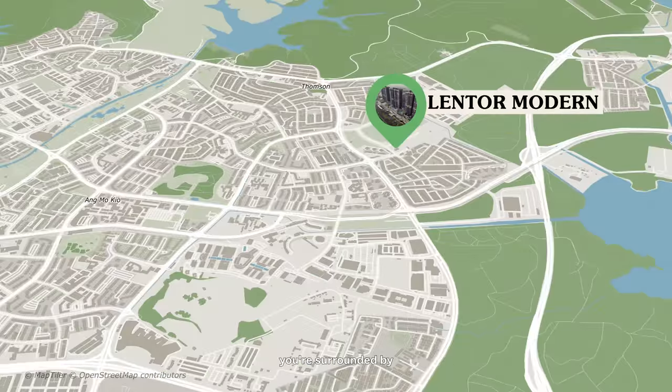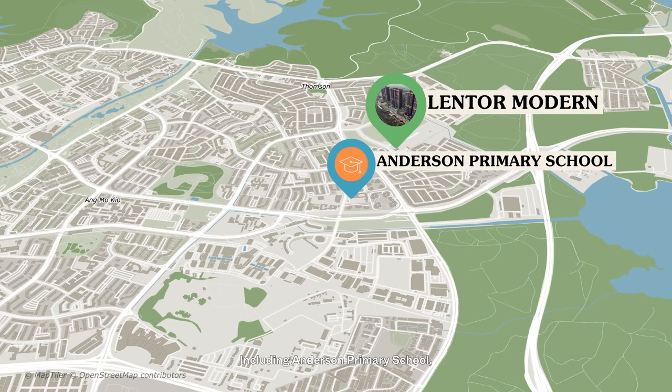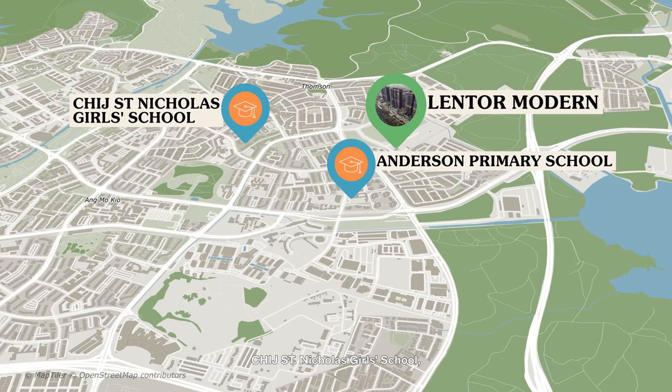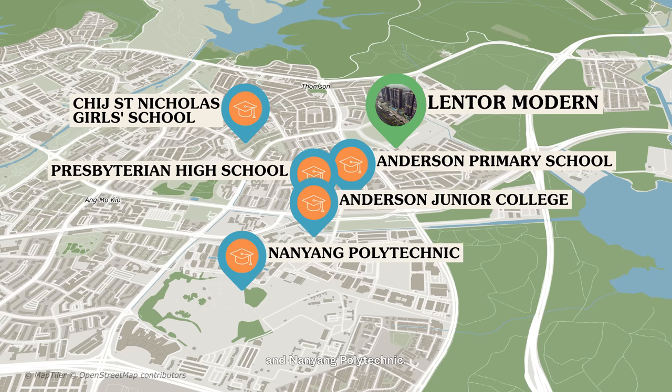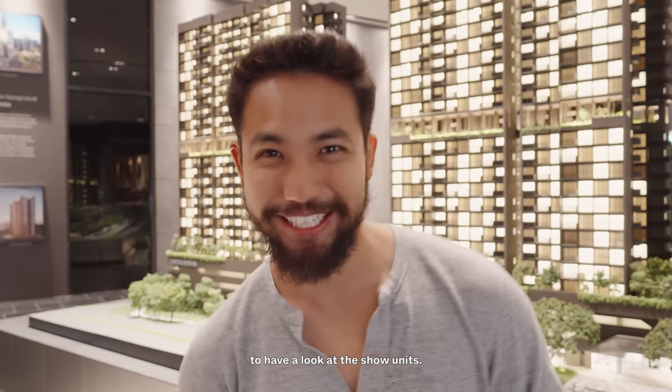For parents with kids, you are surrounded by educational institutions catering to different schooling levels, including Anderson Primary School, CHIJ St. Nicholas Girls' School, Presbyterian High School, Anderson Junior College, and Nanyang Polytechnic. Now that we're more familiar with this development, it's time to have a look at the show unit.